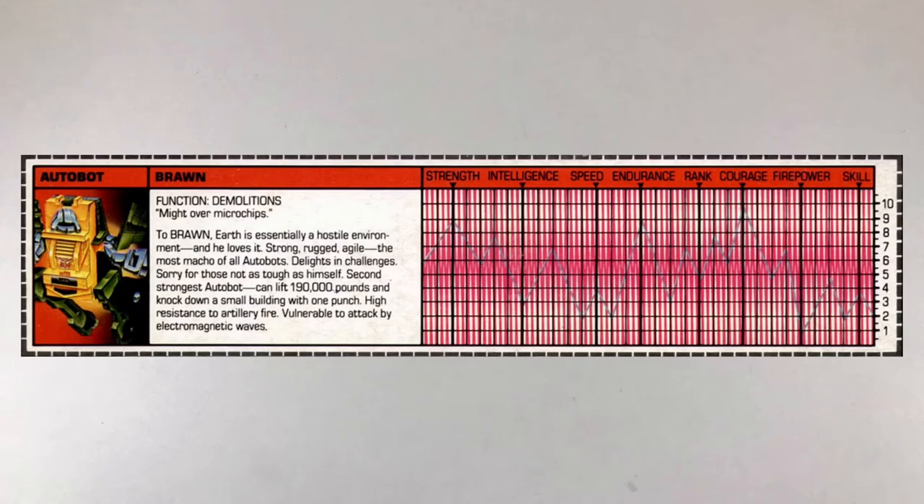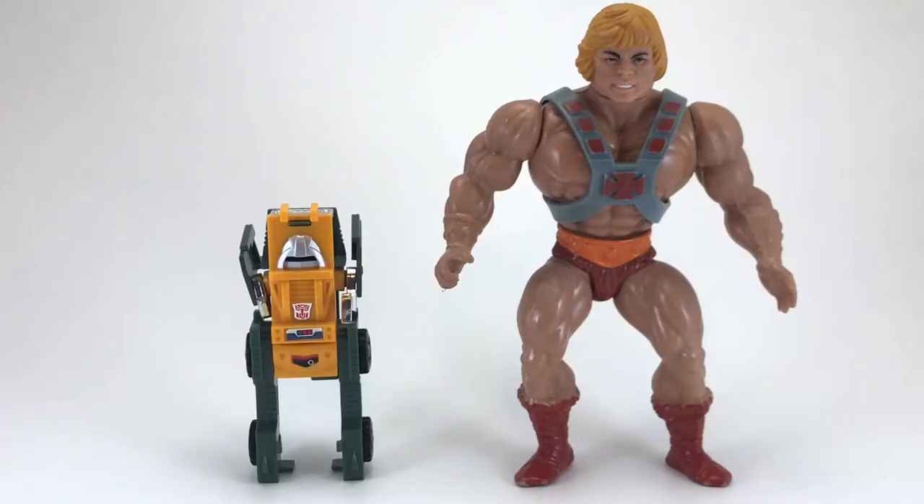Here's a look at Brawn's file card — if you'd like to read it, pause now. I hope it's clear enough, as I don't own this one and had to find an image online. And now for our He-Man size comparison. Even though Brawn is about half the size of He-Man, these two became fast friends, as Brawn admires He-Man's great strength, and He-Man is surprised how much punch a little guy like Brawn can pack.